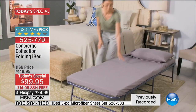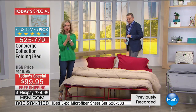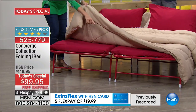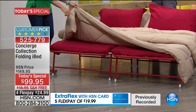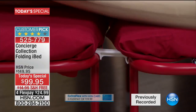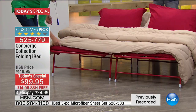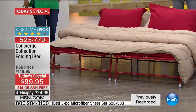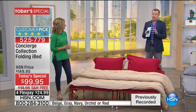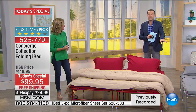If you want to clip these together, it's really simple — you just clip the two twin sides together right there in the center using the same clips that come with the bed. Then you can dress it with individual sheets or even a queen-size set of sheets. Remember, we're sharing custom-made microfiber sheets for the iBed — a three-piece set: pillowcase, fitted sheet, and flat sheet.